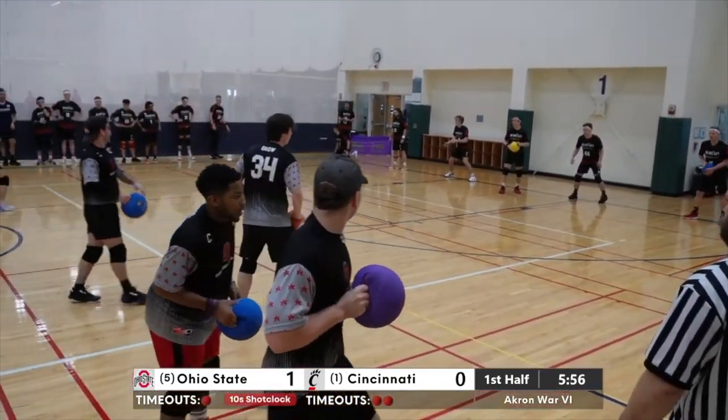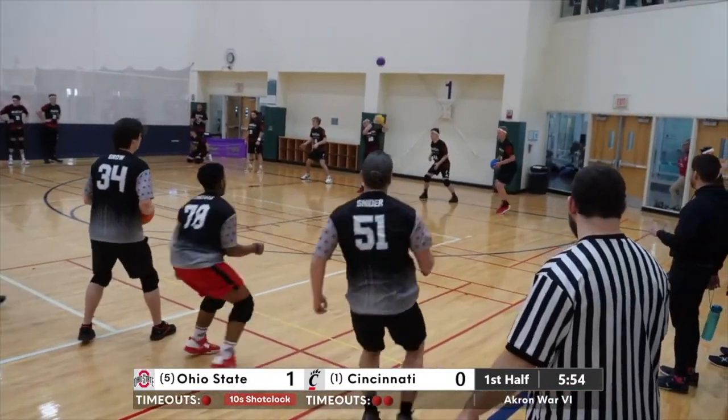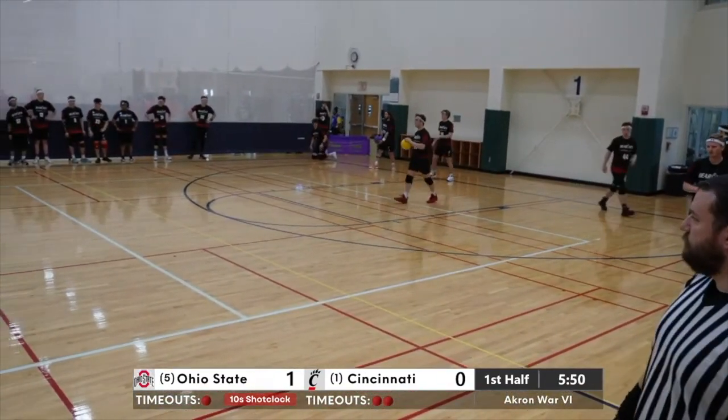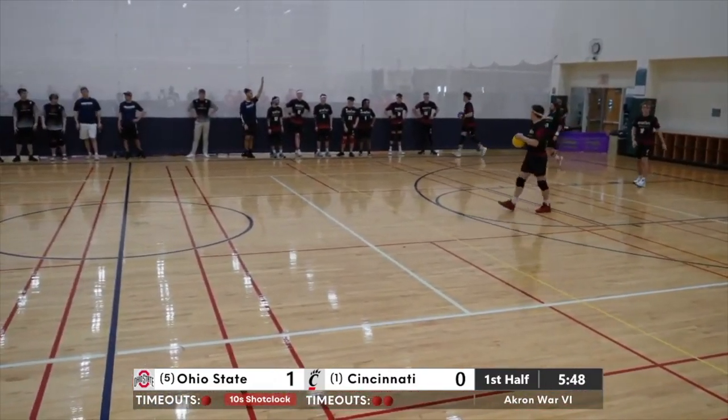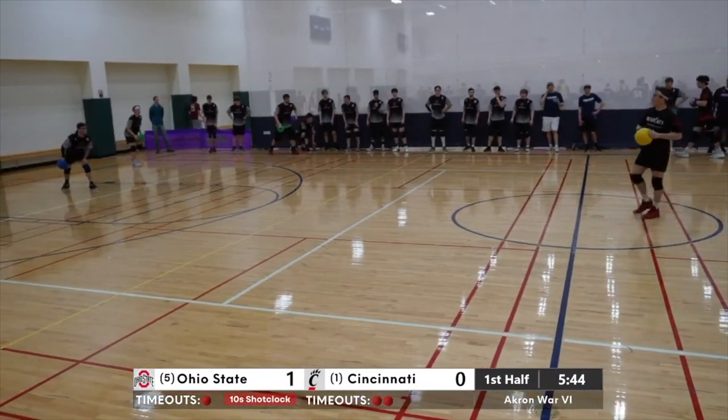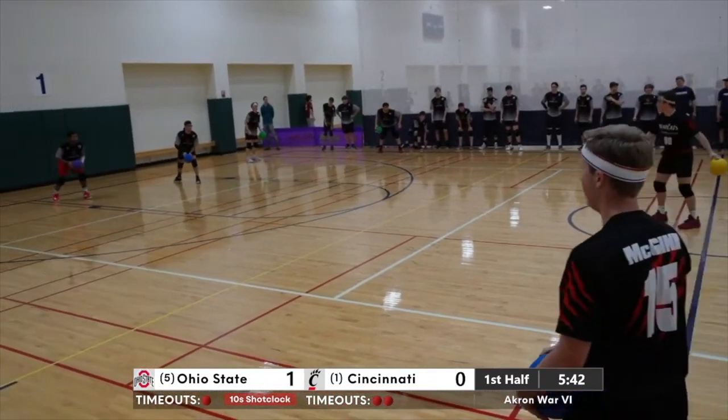Looking like a team throw here on the right side — they kind of do the crisscross throw and I think they caught Bartholomew off guard there. Six Bearcats, six Buckeyes.